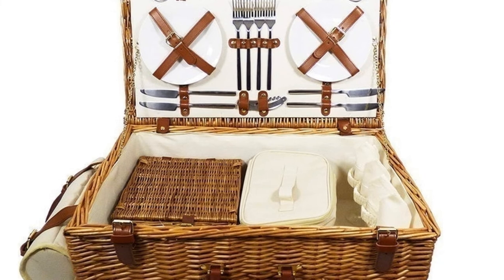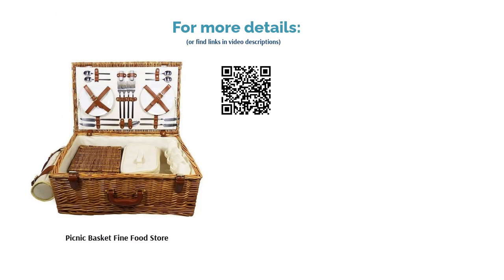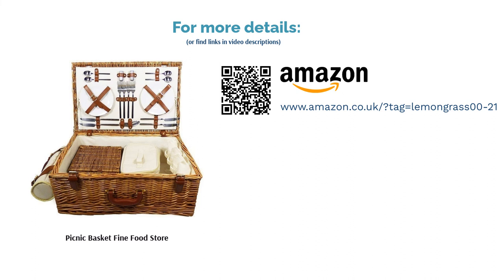Remove the extras and pack it with food for a bigger feast, or put them to good use when the occasion arises. This is a top-quality basket to keep and use for many a picnic.